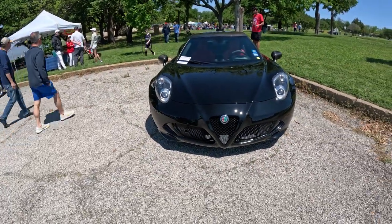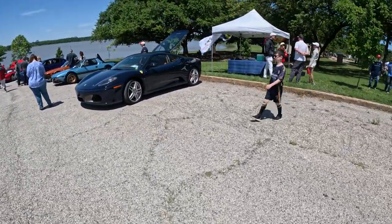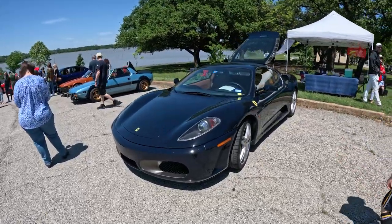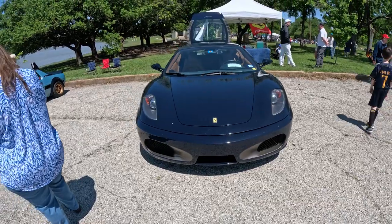Really, really cool. I rarely see these on the streets. They've even got a Ferrari 430, 2008. Amazing.